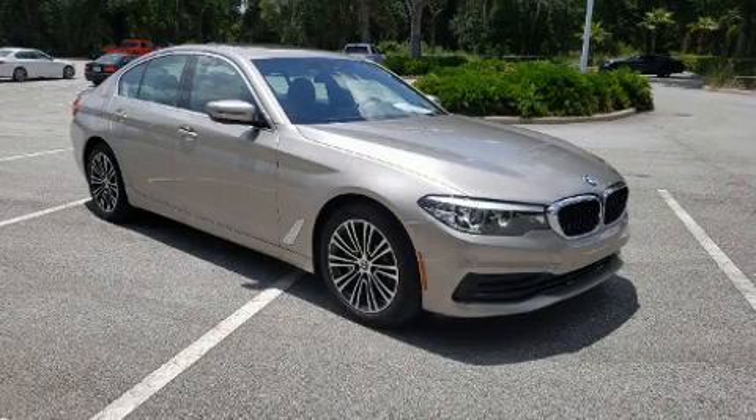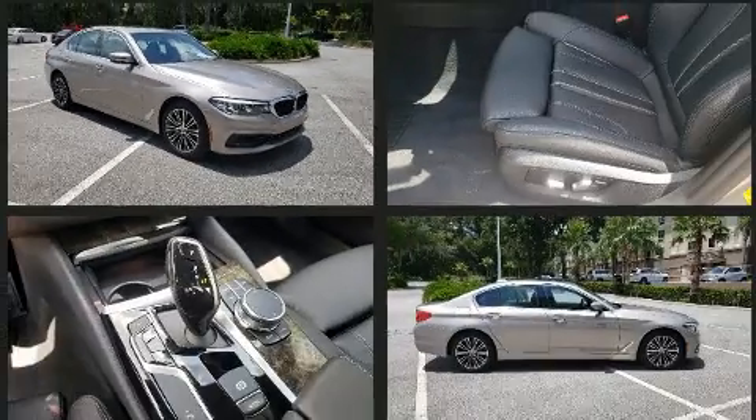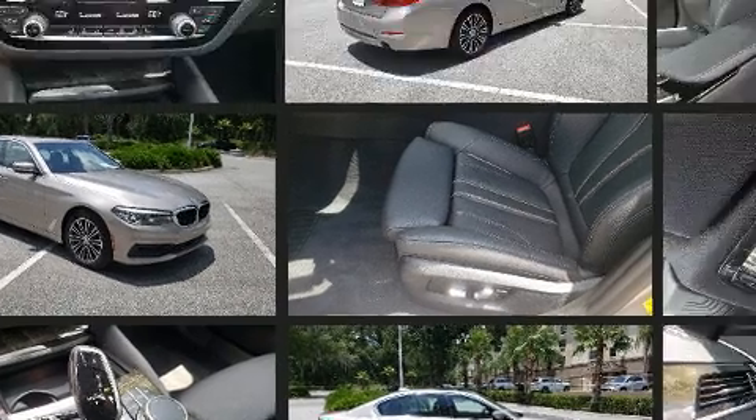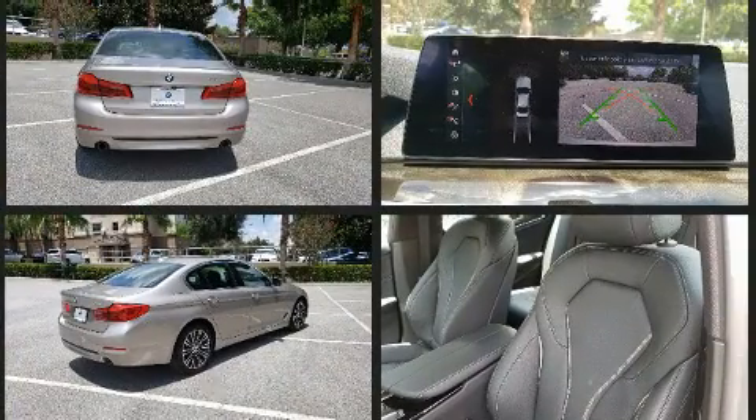You can expect a lot from the 2019 BMW 530i, with just over 10,000 miles on the odometer. This four-door sedan prioritizes comfort, safety, and convenience. Under the hood you'll find a four-cylinder engine with more than 200 horsepower.